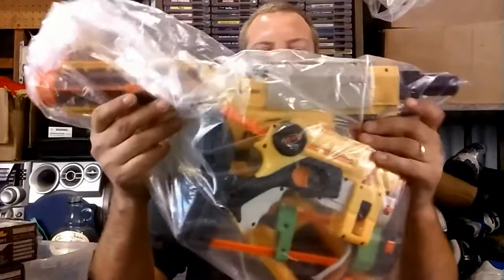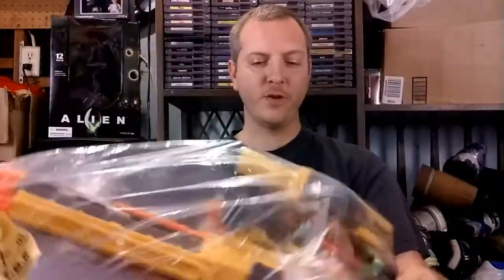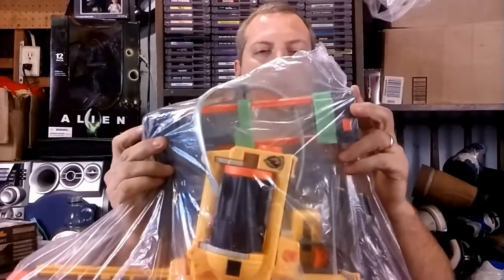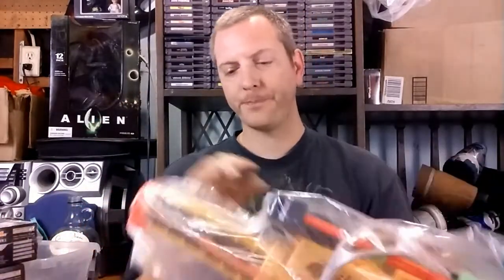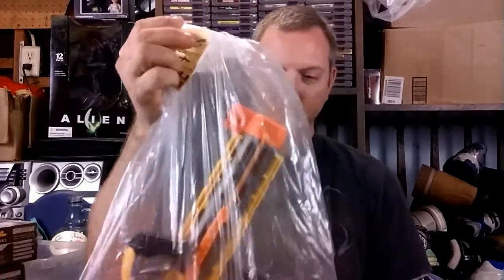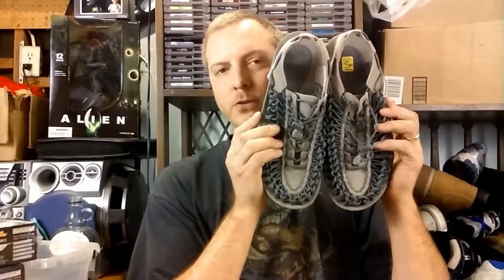Then I hit up the thrift store and found some more Nerf. Got that same blaster, the Recon CS6, but this time it does have the barrel. There's some random stuff in there too — a pair of Nerf goggles, a buttstock for one of the disc-shooting Nerf guns, and a couple of pistol-style blasters, one being the Maverick. Price tag on that was $7.95 and I got a 20% discount. Now I can make a more complete Recon as well, so I'm perfectly fine with that.